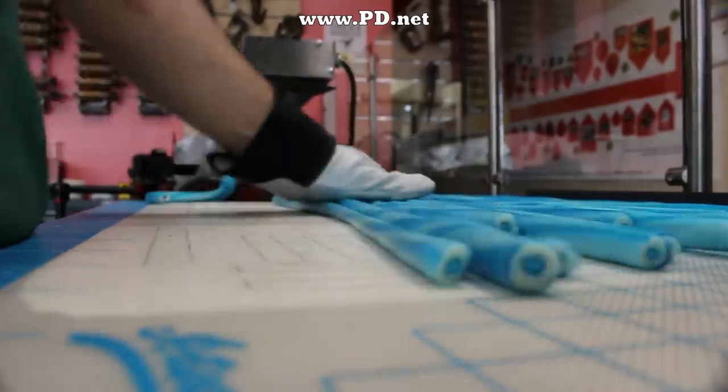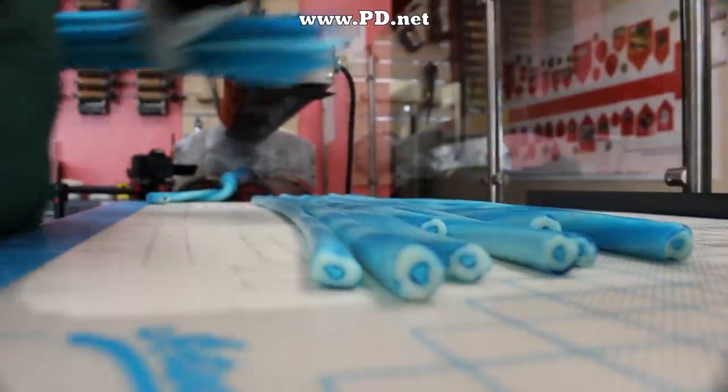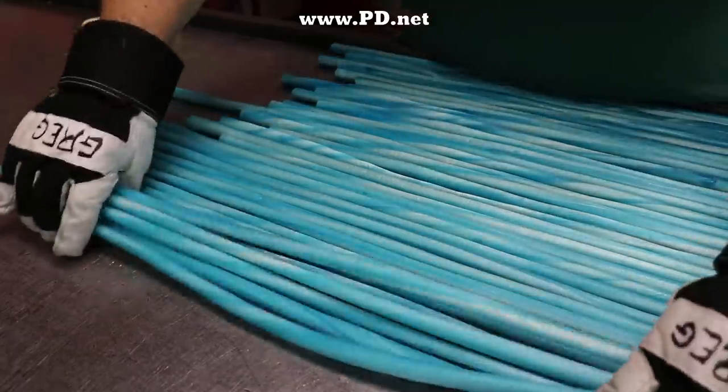All this rolling is just to keep the candy from going flat. It's soft enough now that it can go flat under its own weight, so by rolling it, I'm keeping it round.